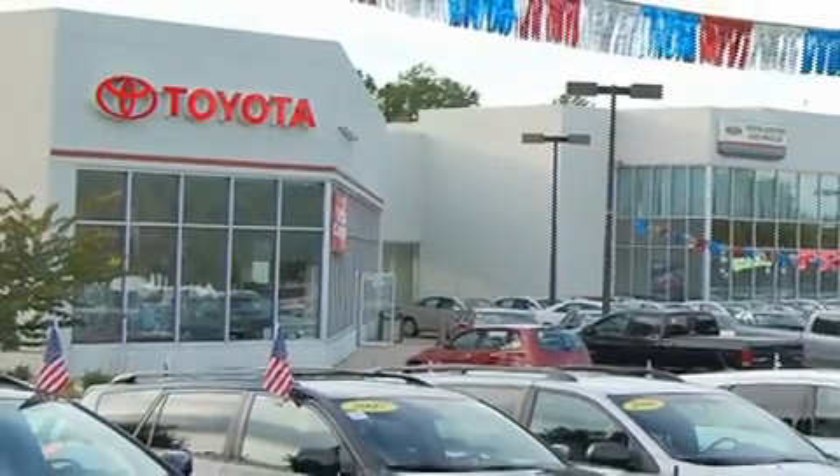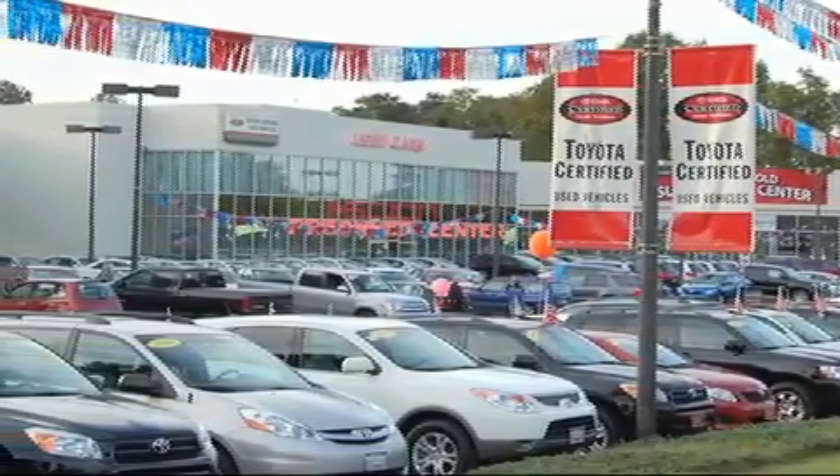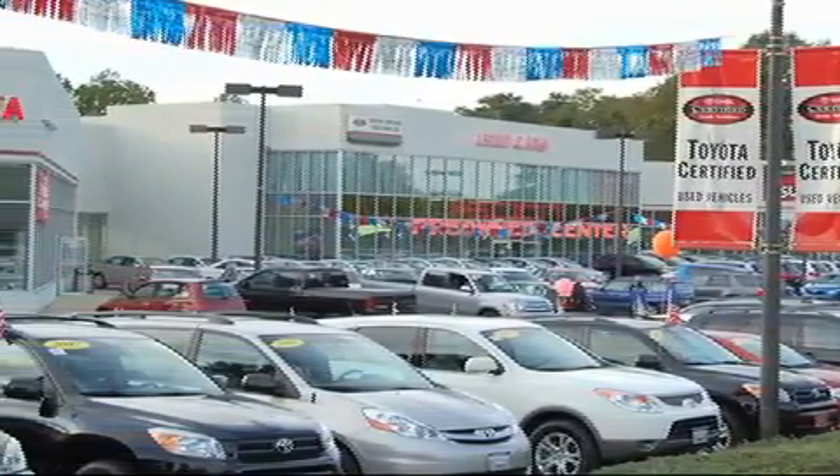From the moment you walk into our showroom, you will know our commitment to customer service is second to none. DCH Freehold Toyota. Driven by a better way.